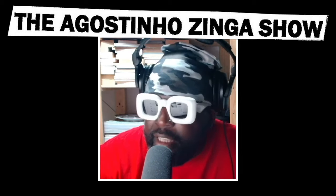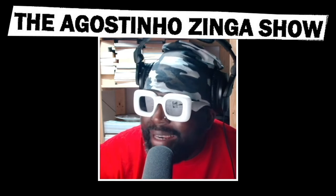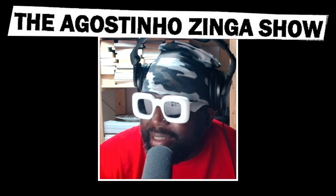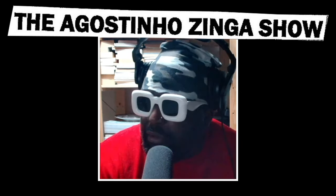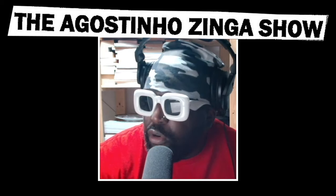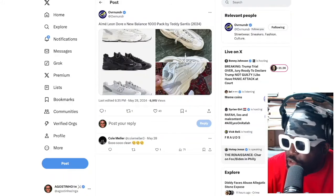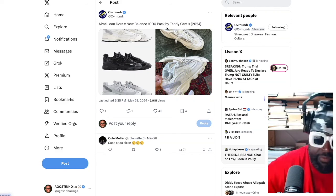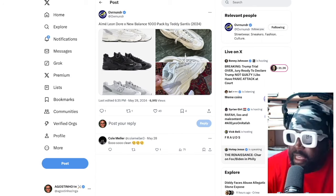Amy Leon Dor have just released pictures of their brand new New Balance 1000 pack. Interesting clarification — I'm not sure if that's how they're going to be named, but according to my guy Over and Under, who posted this tweet, he says Amy Leon Dor and New Balance 1000 pack by Teddy Santis. So I'm not sure if they're going to be called 'by Teddy Santis' or if it's just an ALD pair.